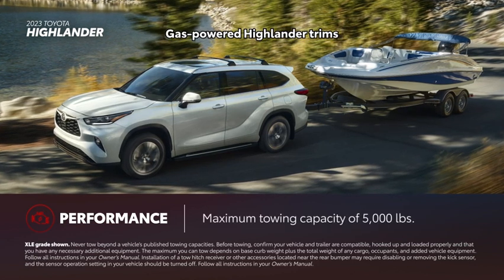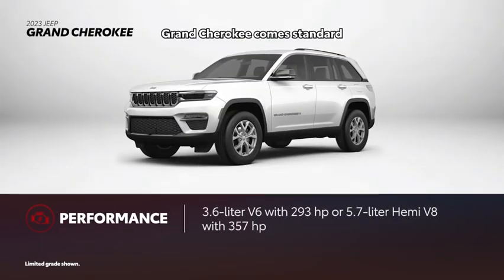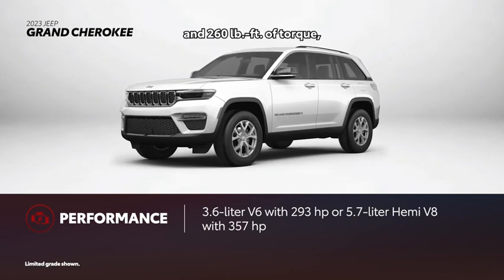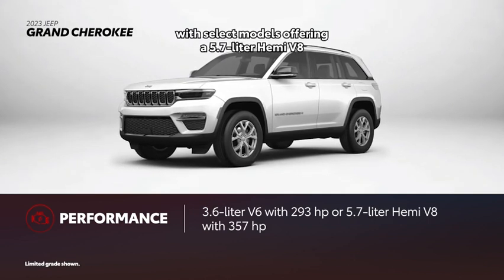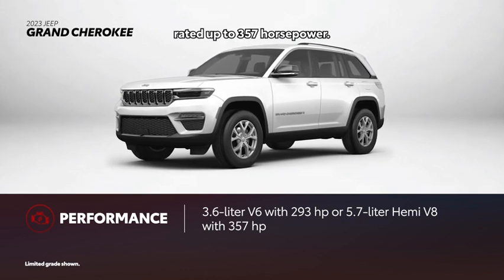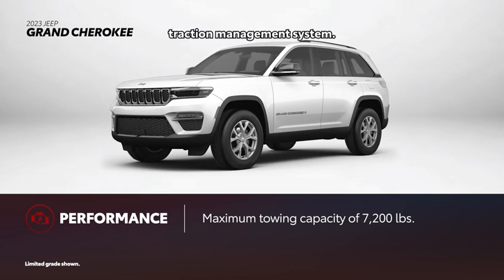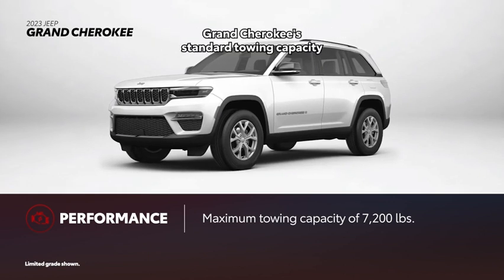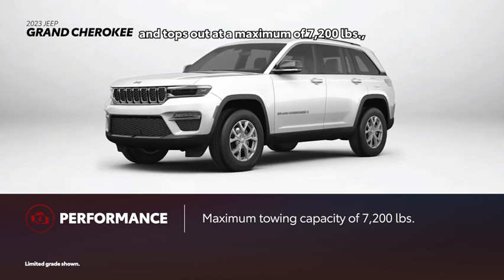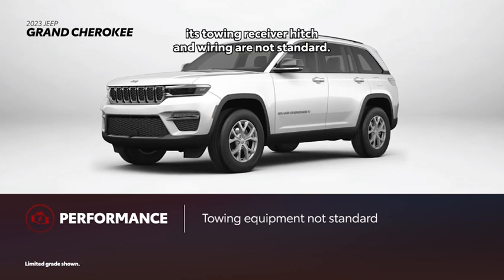Gas-powered Highlander trims are capable of towing up to 5,000 pounds. Grand Cherokee comes standard with a 3.6-liter V6 producing 293 horsepower and 260 pound-feet of torque, with select models offering a 5.7-liter Hemi V8 rated up to 357 horsepower. There's a choice of three 4x4 systems, but only one offers Jeep's select terrain traction management system. Grand Cherokee's standard towing capacity is rated at 6,200 pounds, topping out at a maximum of 7,200 pounds, but its towing receiver hitch and wiring are not standard.